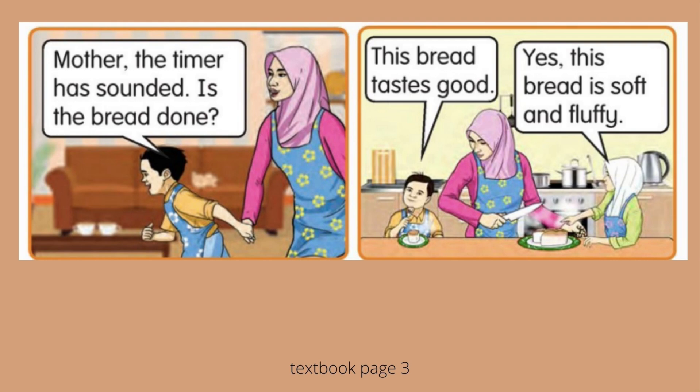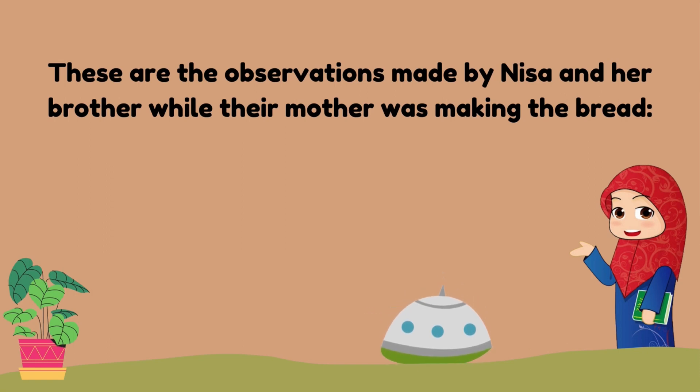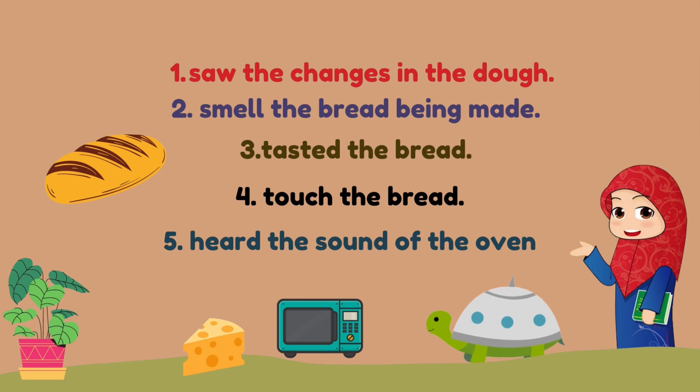'Yes! This bread is soft and fluffy,' said Nisa when she touched the bread. These are the observations made by Nisa and her brother while their mother was making the bread.